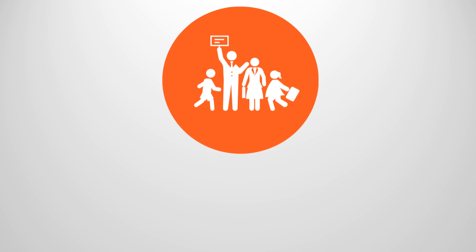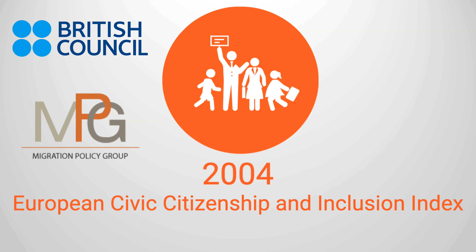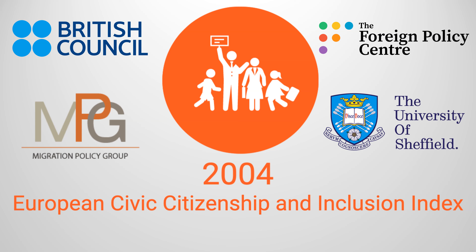MIPEX was first made public in 2004 as the European Civic Citizenship and Inclusion Index. At the time, it was the only concise comparison of European policies towards migrants. This early version of MIPEX was a collaboration between the British Council, the Migration Policy Group, the Foreign Policy Centre, and the University of Sheffield.